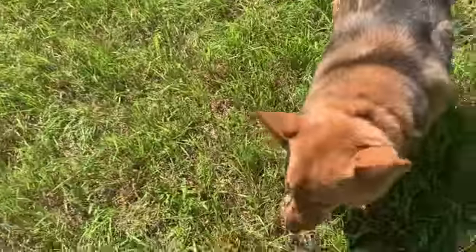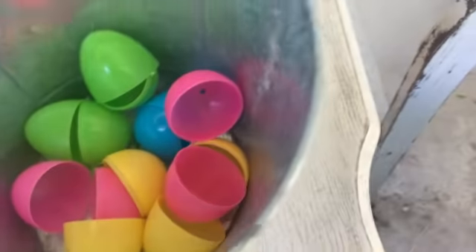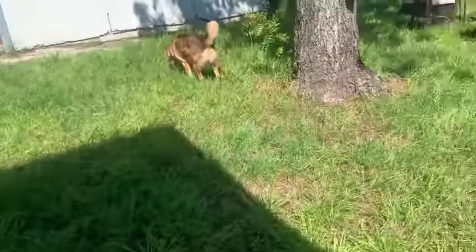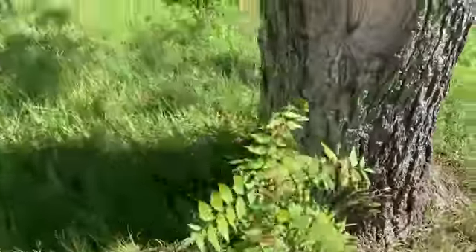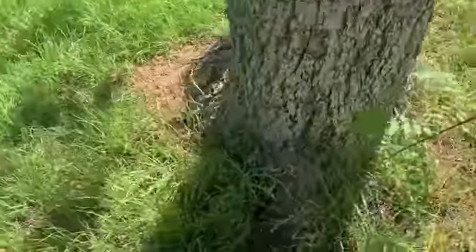Okay, I'm going to count again. 1, 2, 3, 4, 5, 6, 7, 8, 9, 10, 11, 12 — we have three more eggs left. Aria, did you find any over here? There's none around the tree. Let's see over here.